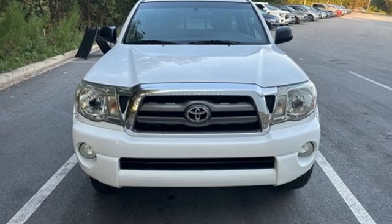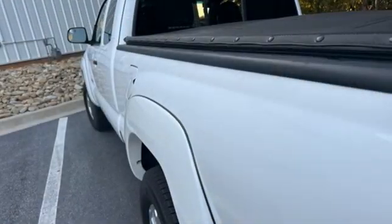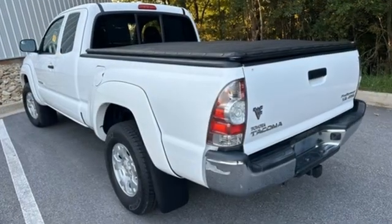The critics at New Car Test Drive find the Tacoma offers a comfortable cab, a refined ride, and quality construction. Its on-road handling is responsive. Its off-road capability is proven.